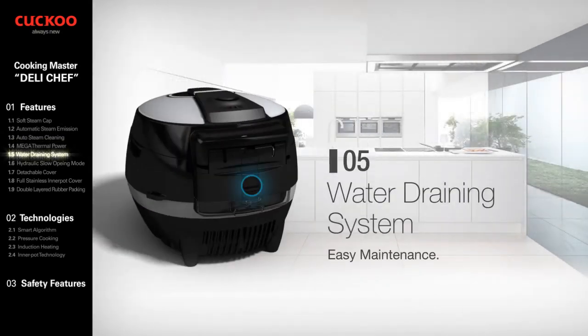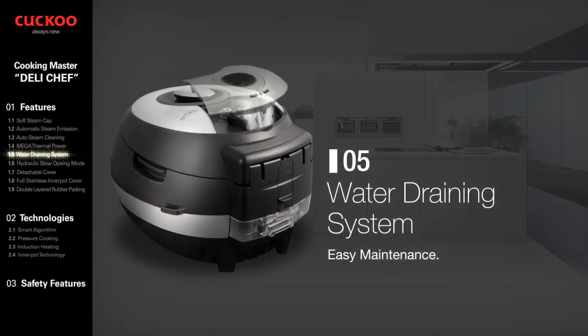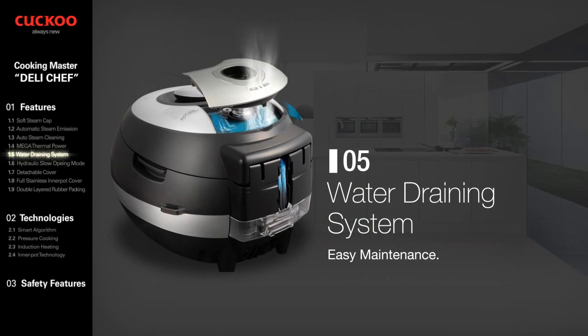Water Draining System. To keep the taste of food fresh, it maintains a clean environment, preventing bad odors and bacteria.